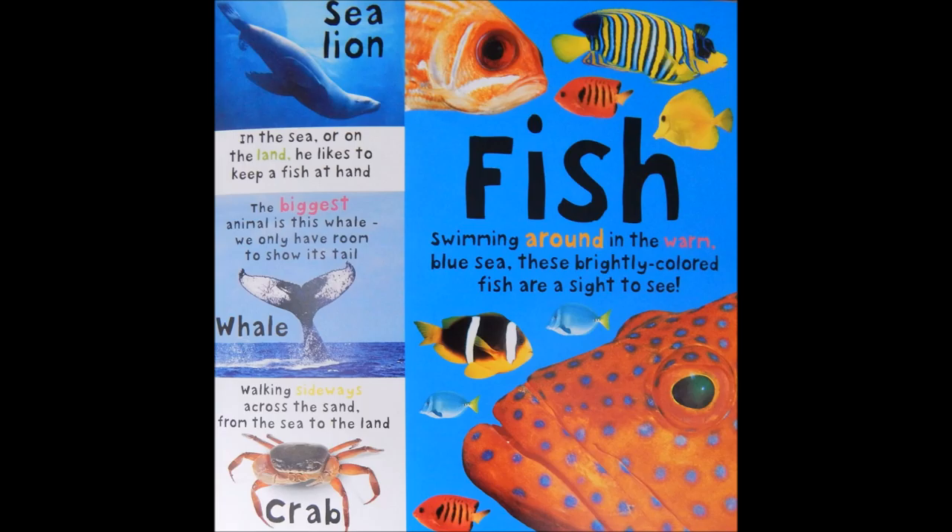Sea lion. In the sea or on the land, he likes to keep a fish at hand. The biggest animal is this whale.